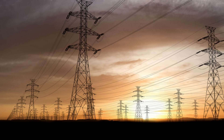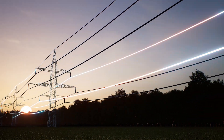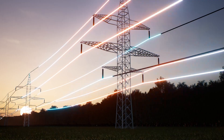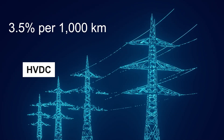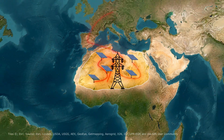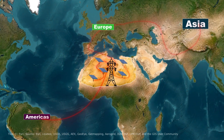Transporting the generated electricity from the Sahara to the rest of the world is another mammoth task. Current technology involves high-voltage direct current (HVDC) power lines, which are more efficient over long distances than traditional alternating current lines. Even so, there are still power losses — an HVDC power line can lose around 3.5% per 1,000 km of its transmitted power. Imagine trying to send electricity from the Sahara to distant continents: Europe, Asia, and the Americas.